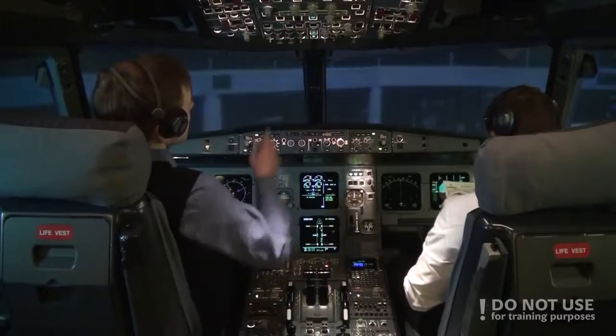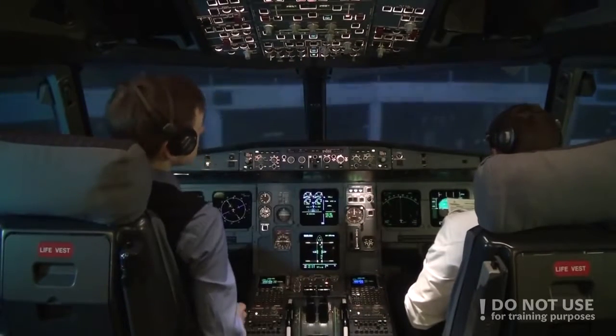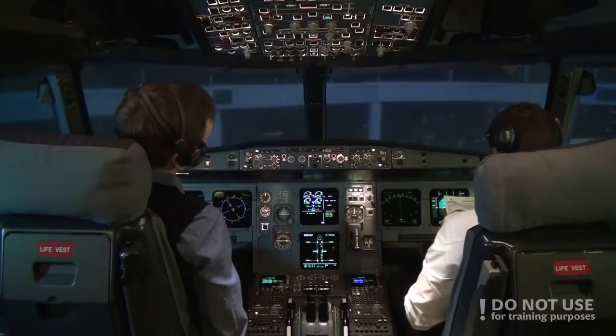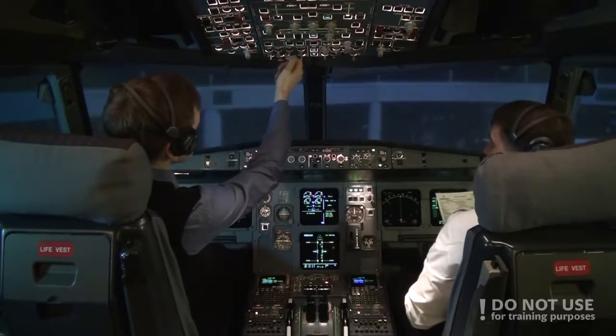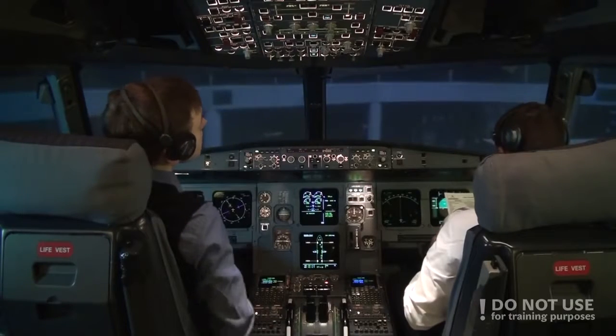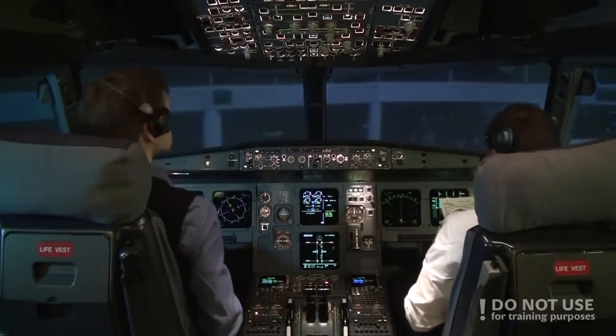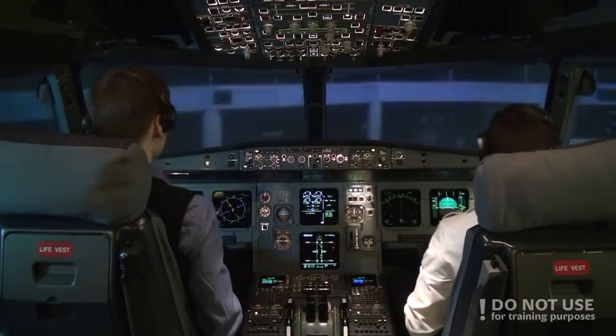Parking checklist: APU bleed on. Engines off. Seat belts off. External lights as required. Fuel pumps off. Parking brake on — chocks are not in place yet. Parking checklist completed.